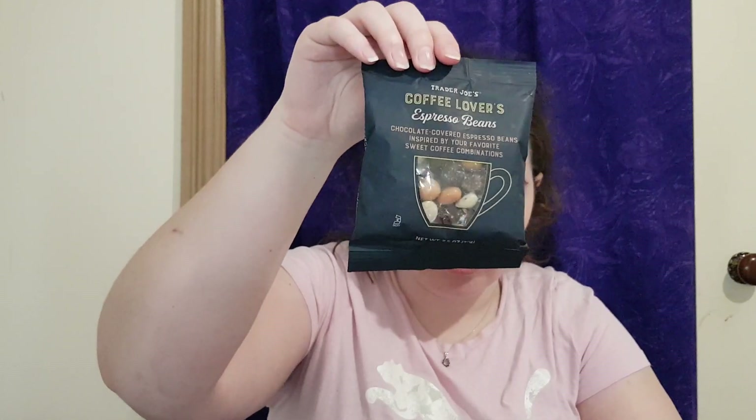Everything is really well bubble-wrapped, which is so good — you can never trust the postal service. Laura Mercier Flawless Skin Cream with sunscreen — what?! Come on girl, this is crazy! Look at that packaging! And Trader Joe's coffee lover espresso beans — yes! I love coated beans to eat; they are really, really good. My hubby's gonna love those too.